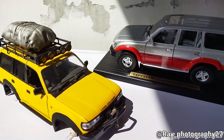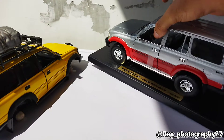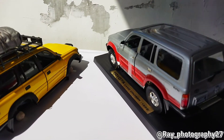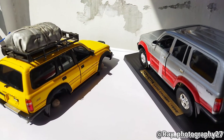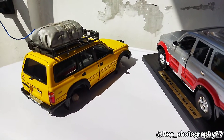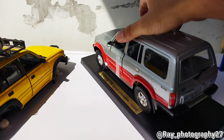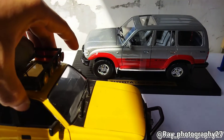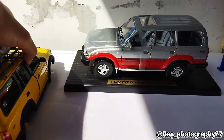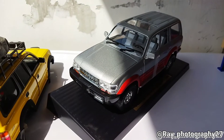Not many brands are creating the VX80 now. Maybe they're starting to make the 1/64 scale, but for the 1/18 scale I still haven't found another brand besides Yatming. Hopefully there will be some brand that also reborns this model for the VX80. For the meantime, I hope you enjoy this short look at the VX80. Stay safe, keep healthy, enjoy diecast — bye-bye.